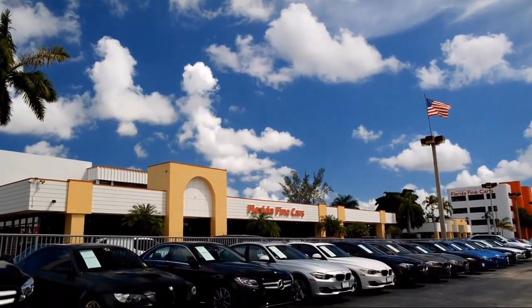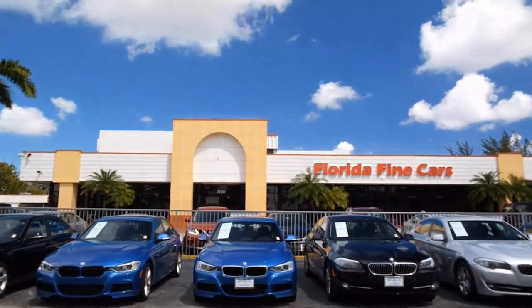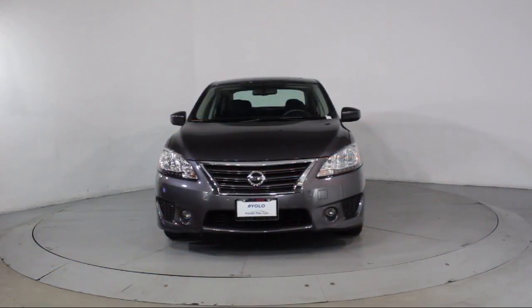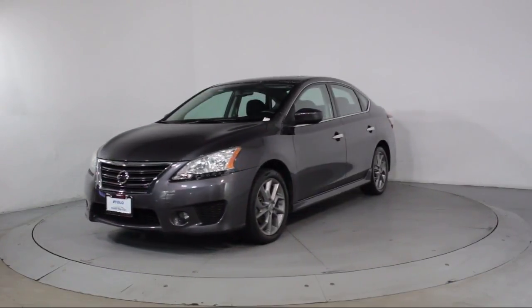Welcome to Florida Fine Cars, South Florida's premier automotive dealer. Here's a look at another one of our vehicles from our massive selection. It comes equipped with keyless entry, steering wheel controls, and air conditioning.